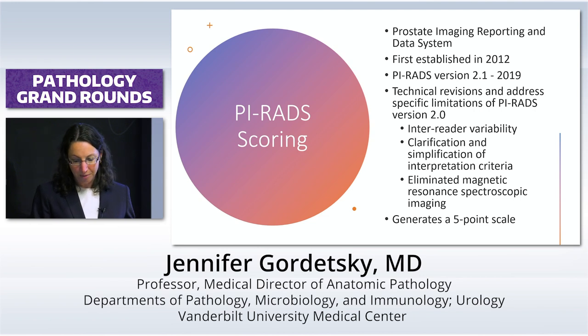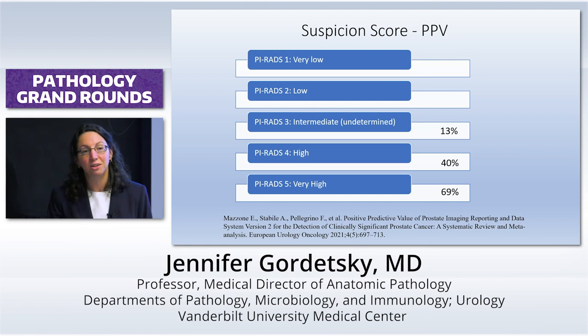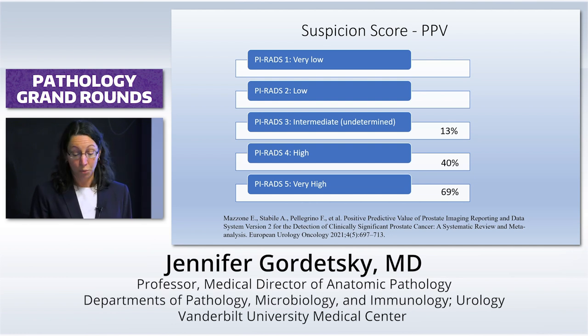In recent meta-analysis, if you looked at all the papers together and you're at a PI-RADS of 5, it's anywhere from about 70% to 80% chance that you're going to have cancer there. So if I have a PI-RADS 5 lesion that is benign, there are some benign mimickers — non-specific granulomatous prostatitis would give you a very high PI-RADS, as would hitting a BPH nodule or having a lot of basal cell hyperplasia.